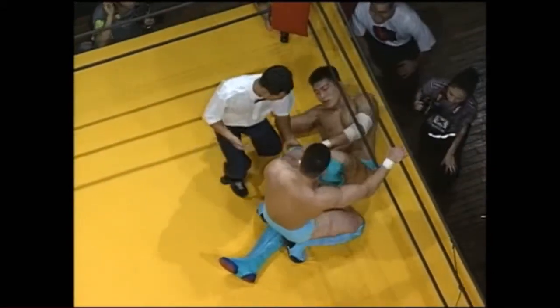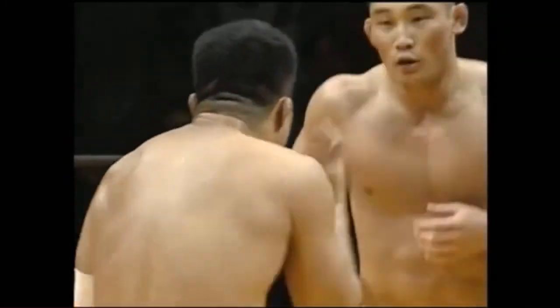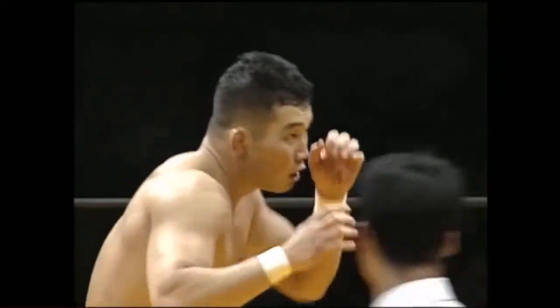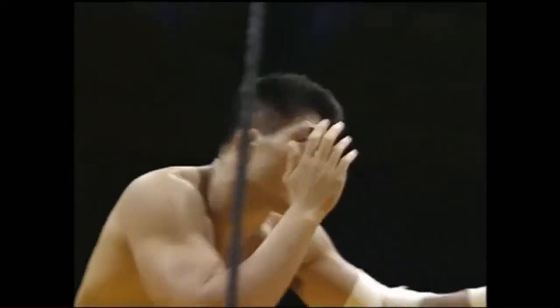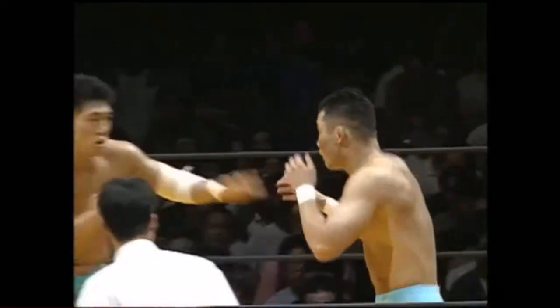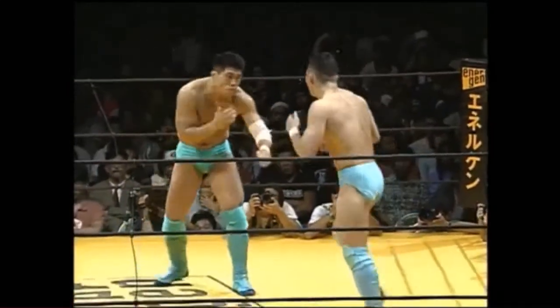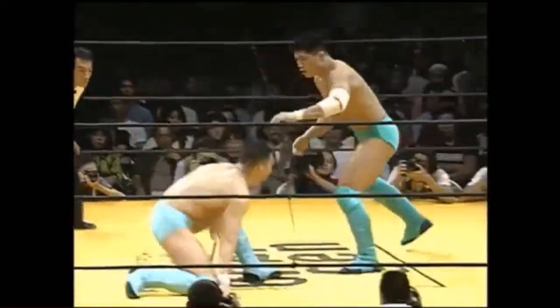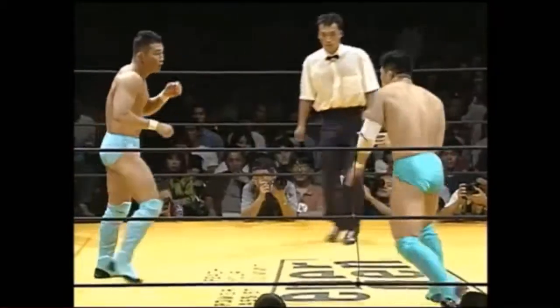The ref has stood them up due to the presence of the ropes. Good low kick. Another good low kick — that one sent Inigaki's leg flying. That one knocked the feet out from under him.